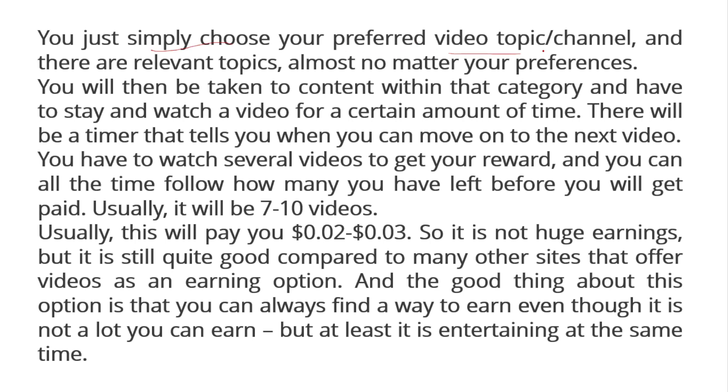You simply choose your preferred video topics and channels. There are relevant topics for almost any preference. You'll be taken to content within that category and have to watch each video for a required amount of time. A timer tells you when you can move to the next video. You usually need to watch seven to ten videos to get your reward, and you can follow your progress throughout. The reward is typically around $0.33. While it's not a huge earning, it's decent compared to many other sites offering video earnings, and it's entertaining at the same time.